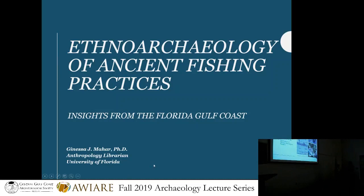I broke my talk into four different parts. First, I'm going to define ethnoarchaeology — exactly what that is. Then I'll talk about my particular research questions and how I got into this, being a landlubber from the western shores of Lake Ontario. Then specifically how I applied ethnoarchaeology to fishing in Florida, and then the good stuff — what I actually found out by doing all this.